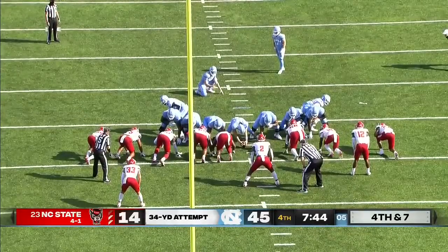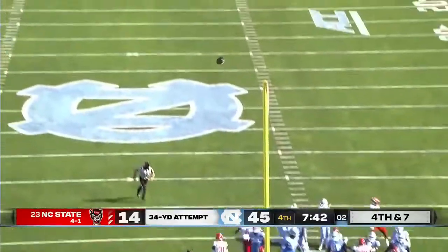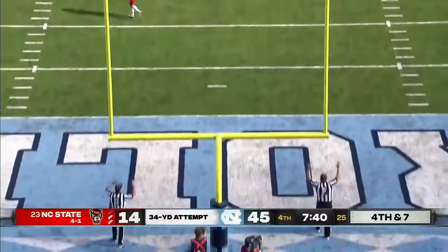He's out there to continue to get some work. 34-yard try here. Fourth down and seven — and he nails it.